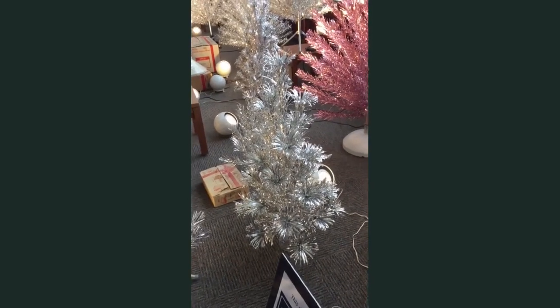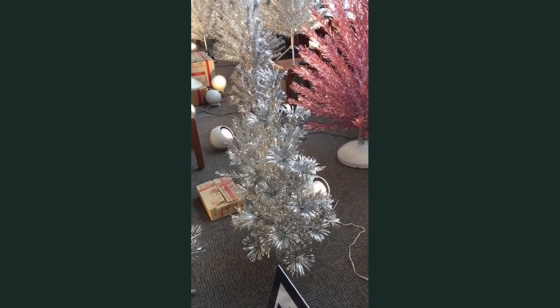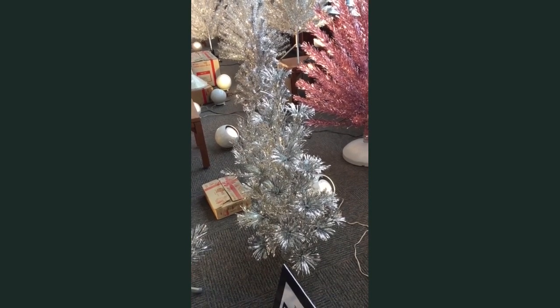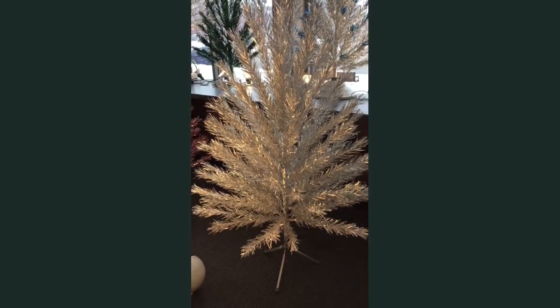That's actually a three-foot tree. Typically the trees were made in two, four, six, seven, and eight-foot sizes. A three-foot tree was made in a couple of different styles, but they're fairly rare. And that's a straight needle tree.